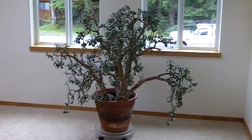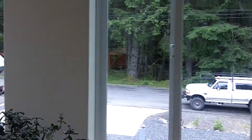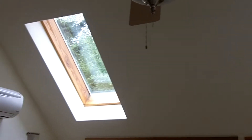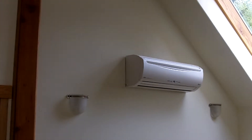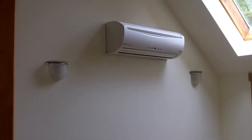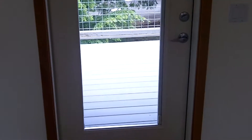Upon entering the master suite, it is once again bathed in light with a couple of skylights. Another split unit from the heat pump, and there's a private deck.